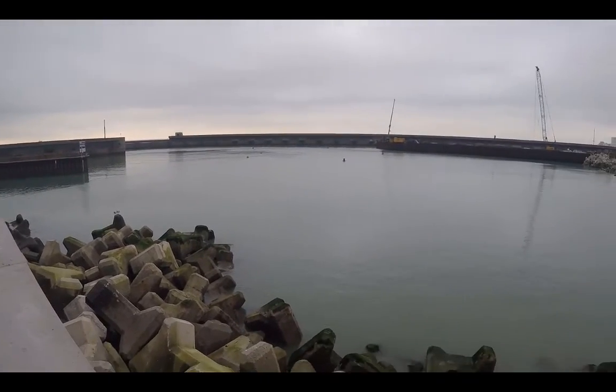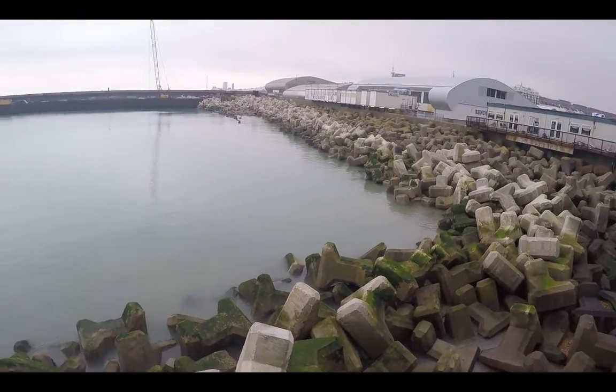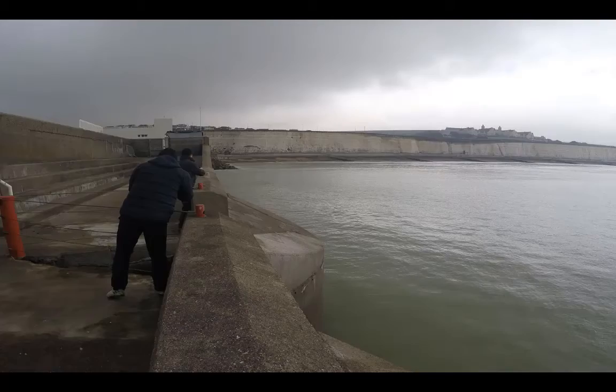On this beach there are tetrapods, which are randomly interlocking concrete structures used as armour units to dissipate forces of incoming waves through turbulence. These are also used on the east external side of the marina.